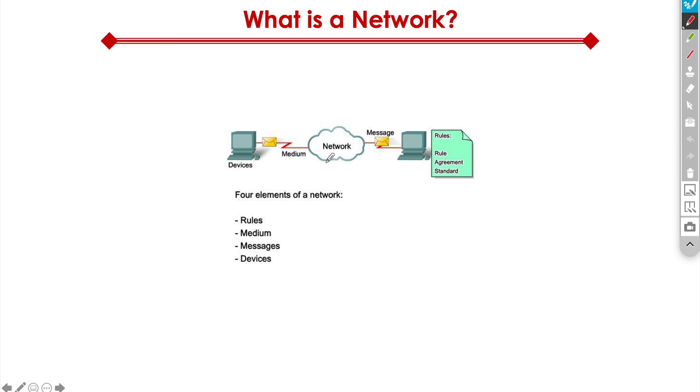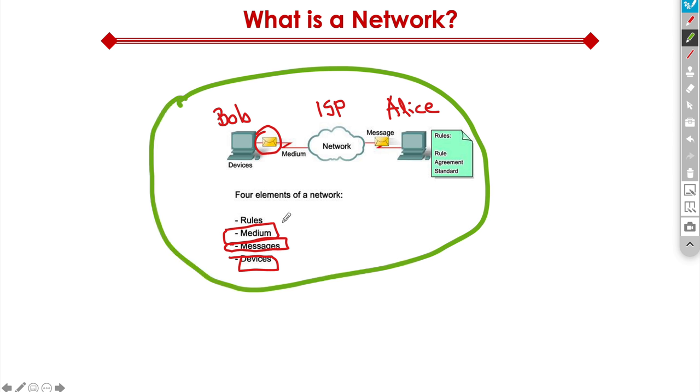The four basic elements of any network are rules, medium, messages, and devices. So let's say Bob wants to talk to Alice. Bob has a message like an email — that covers the message element. Bob is using an end device, a desktop in this case, so that covers the device piece. What's in between Bob's computer and Alice's computer — including the ISP in the middle and their home networks — would be considered the medium. And for all this to work seamlessly, we need rules: a common set of language spoken on both sides so the systems can understand and successfully deliver the message to Alice.